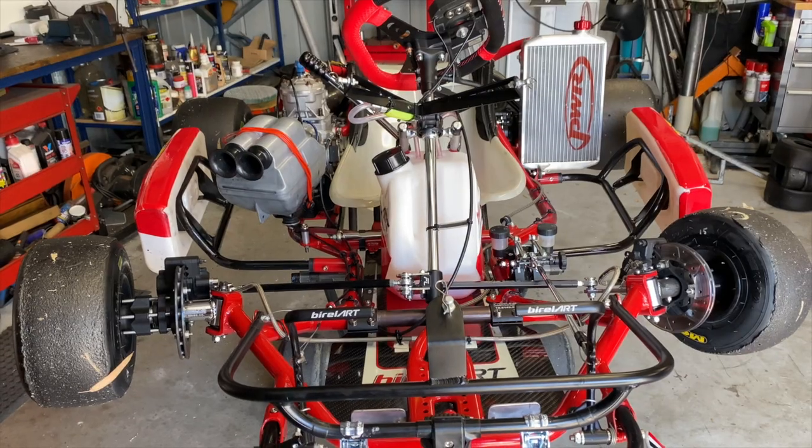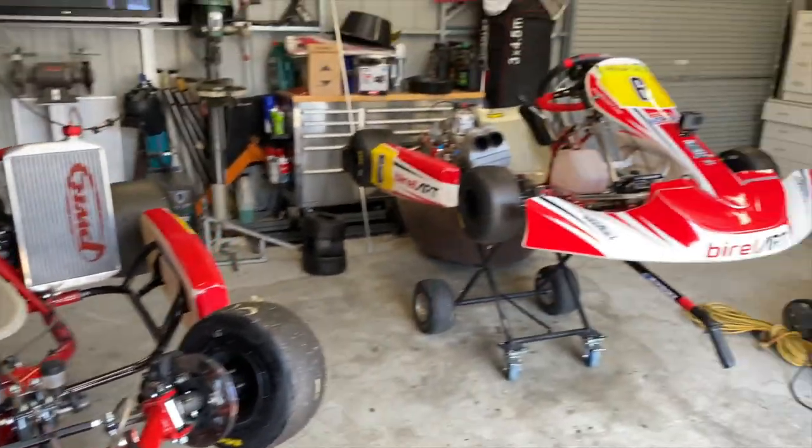Hey guys, we are back at home in the shed. I hope you enjoyed that lap. I want to take you guys around the go-kart a little bit and explain a few of the features, as they're not very common to the public. I want to show you exactly what this go-kart is made of, starting from the front.